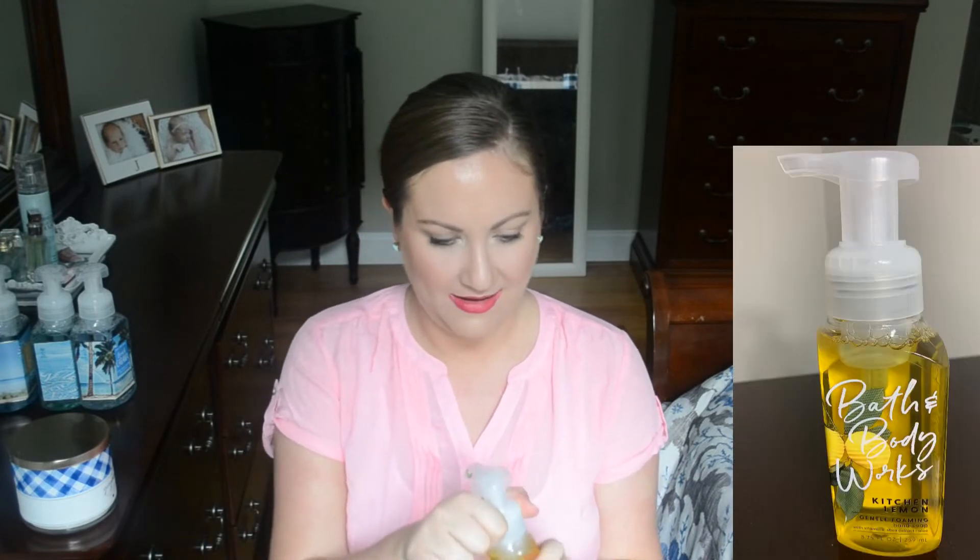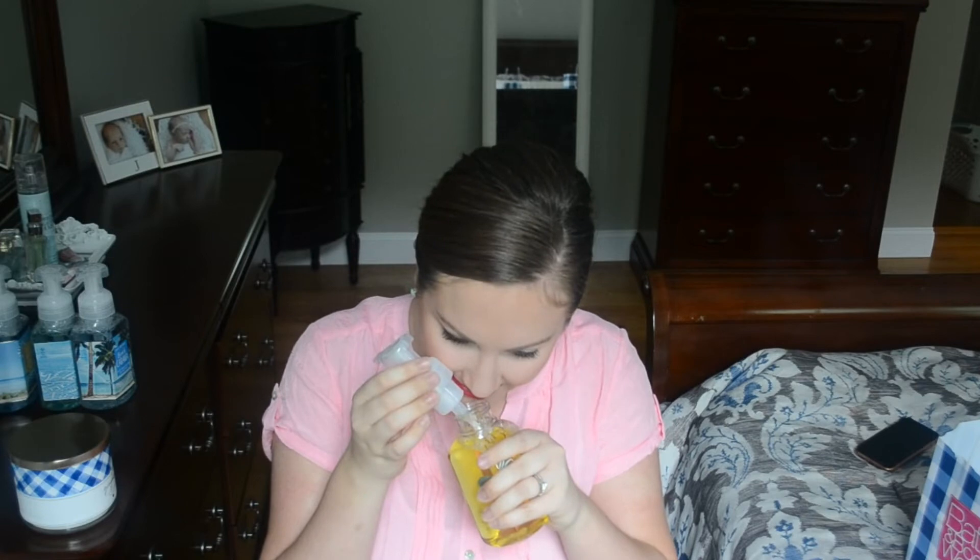Next let's talk about these hand soaps — I did actually need these since mine are running pretty low. The first one I picked up is called Kitchen Lemon, and the notes say zesty lemon, sparkling citrus, and Italian bergamot — which is an orange citrusy smell, I looked it up last night. This has just such a fresh lemon scent. I love having citrus smells in my kitchen; I think it really makes my hands feel clean, especially after cooking. So this is going to be for my kitchen.